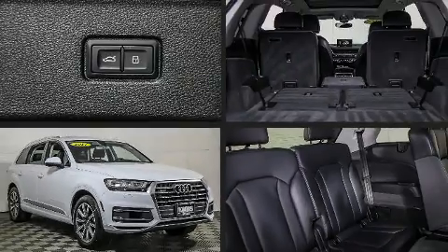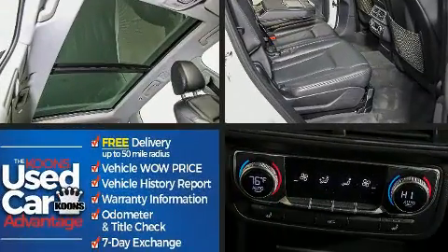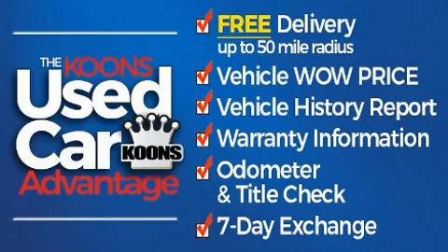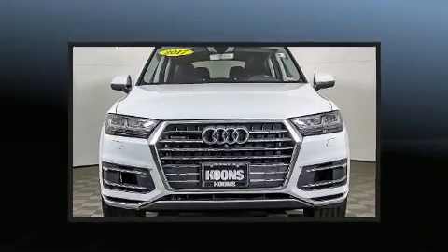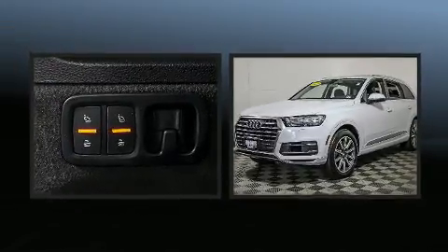Get excited about the 2017 Audi Q7. Under the hood, you'll find a six-cylinder engine with more than 250 horsepower. For added security, Dynamic Stability Control supplements the drivetrain. Turbocharger technology provides forced air induction, enhancing performance while preserving fuel economy.